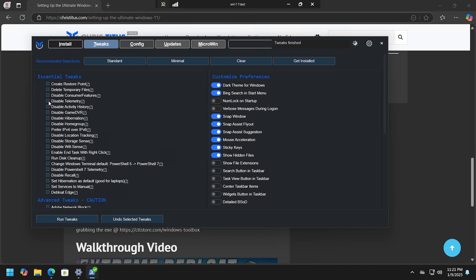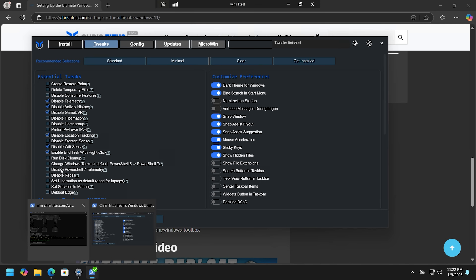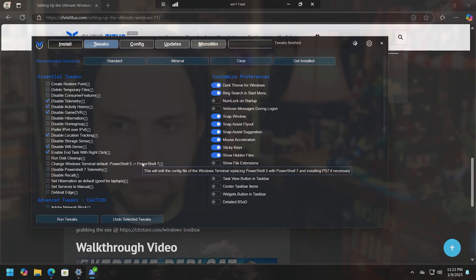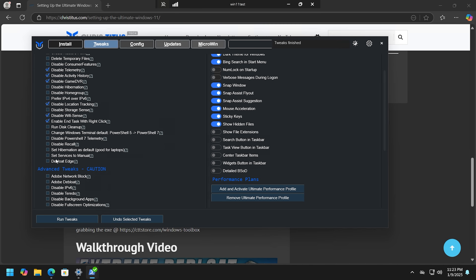Then we have options like disable telemetry, disable activity history, disable Game DVR, disable location tracking, and disable Wi-Fi Sense — I like to disable that even when using Wi-Fi because you don't need that nonsense running all the time. There's also a feature to add 'Kill Task' to the right-click context menu. You can also switch to PowerShell 7, which is open source, cross-platform, and faster than PowerShell 5.